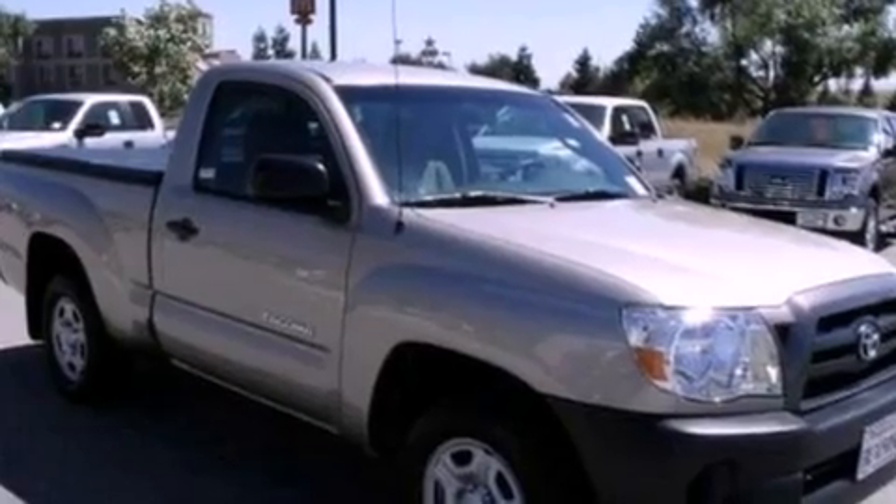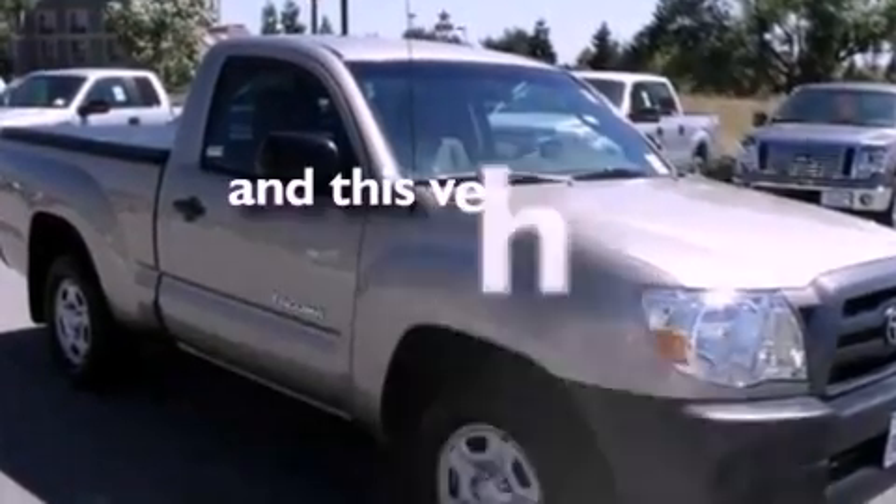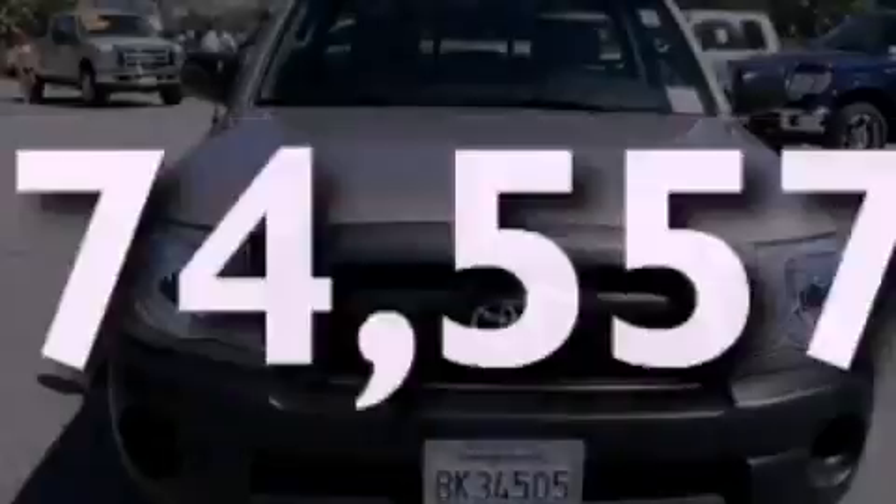Additional features include 12-volt power outlets, a low tire pressure indicator, privacy glass, and this vehicle has less than 75,000 miles.